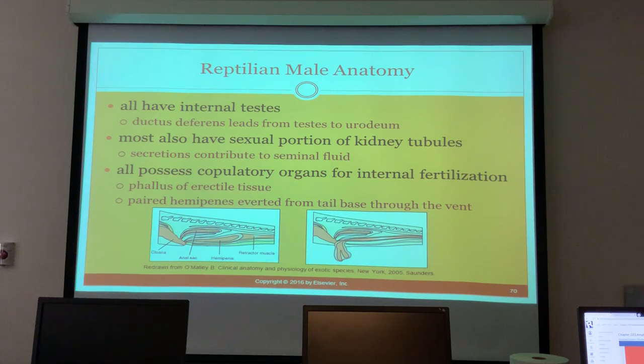In reptiles, all males have internal testes. The ductus deferens leads from the testes to the urodeum. Most also have a sexual portion of kidney tubules whose secretions contribute to seminal fluid. All possess copulatory organs for internal fertilization - they have a phallus of erectile tissue and paired hemipenes everted from the tail base through the vent.